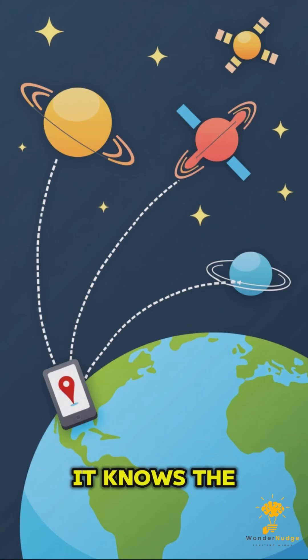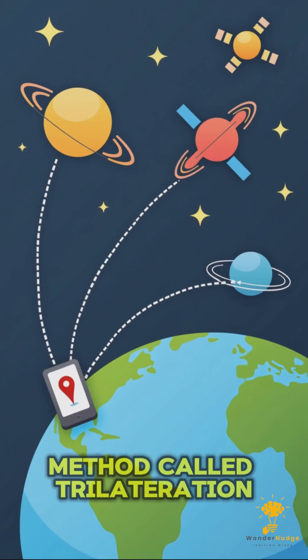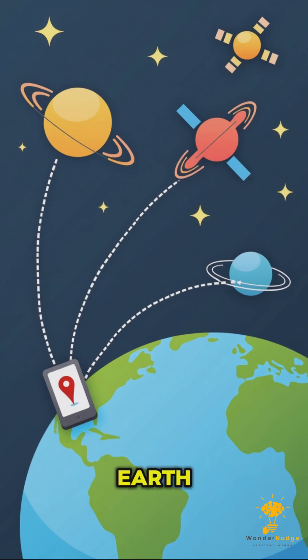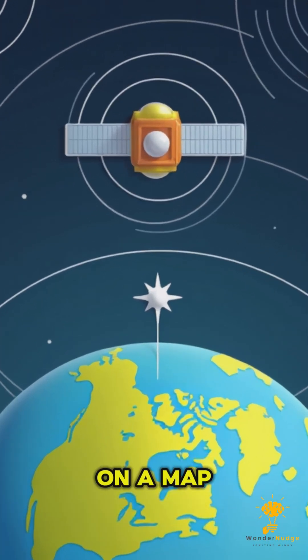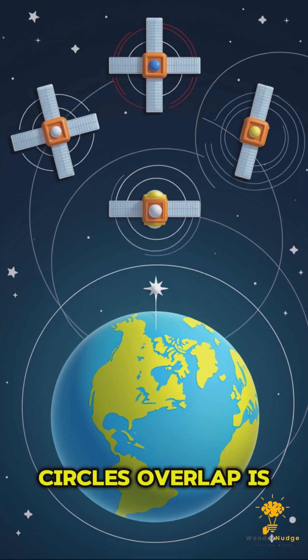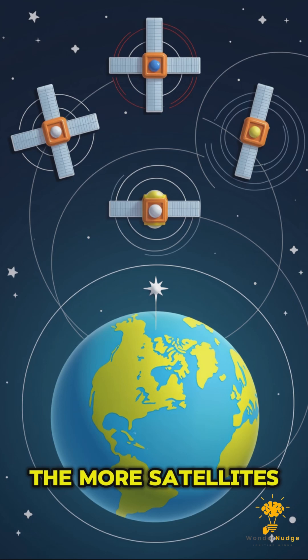To pinpoint your location, your GPS device uses signals from at least four satellites. It knows the distance to each satellite and uses a method called trilateration to calculate your exact position on Earth. Think of it like drawing circles on a map — each satellite's signal creates a circle around it, and where the circles overlap is your location.